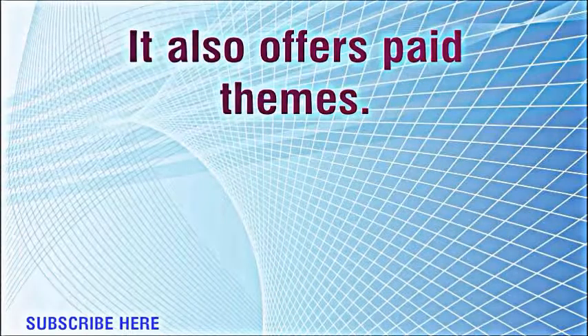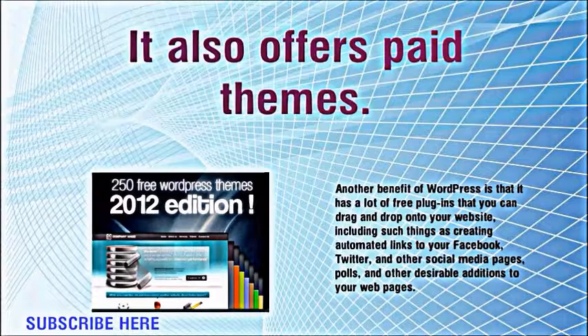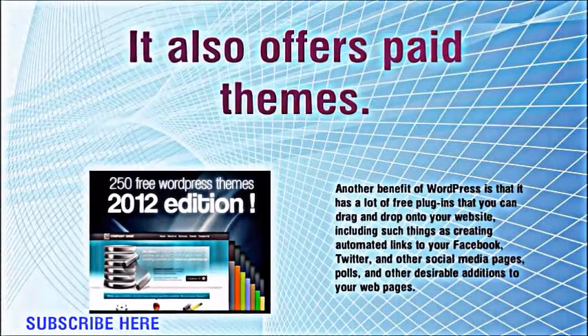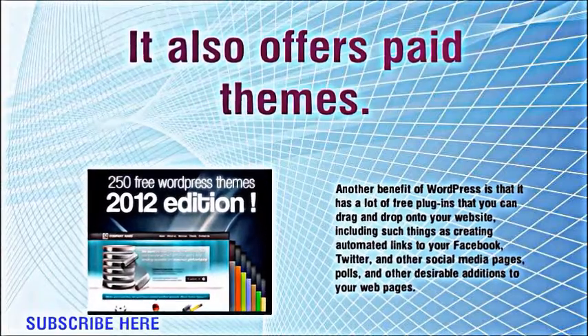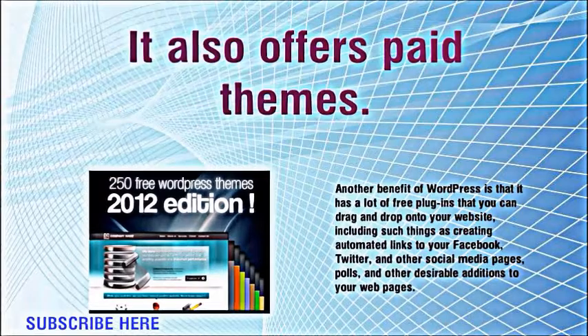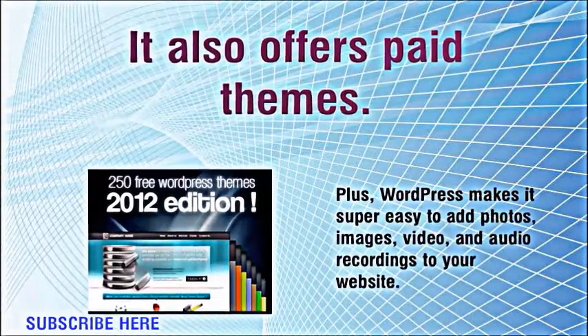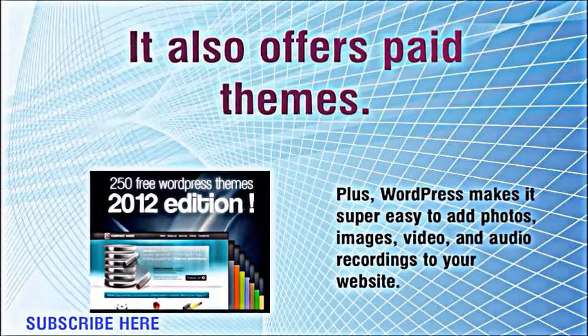It also offers paid themes. Another benefit of WordPress is that it has a lot of free plugins that you can drag and drop onto your website, including such things as creating automated links to your Facebook, Twitter, and other social media pages, polls, and other desirable additions to your web pages. Plus, WordPress makes it super easy to add photos, images, video, and audio recordings to your website.